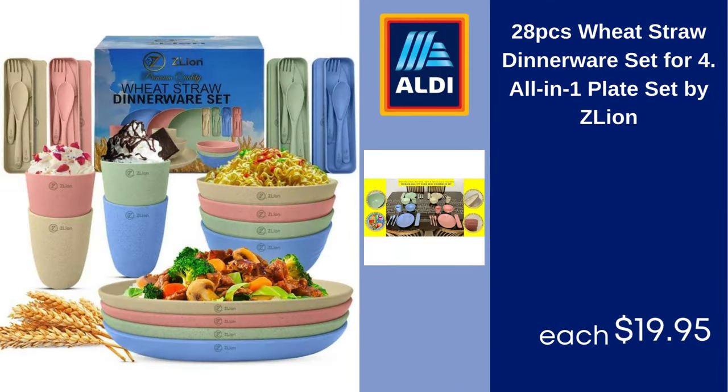28-piece wheat straw dinnerware set for four, all-in-one plate set by Zlion. $19.95.